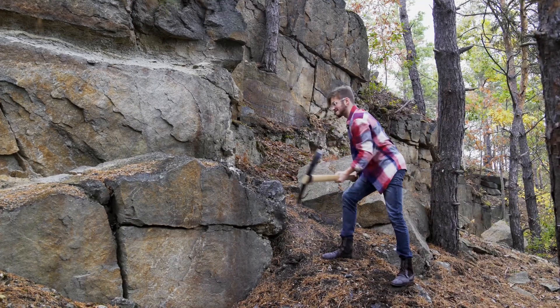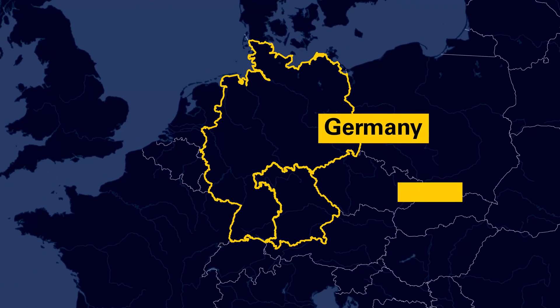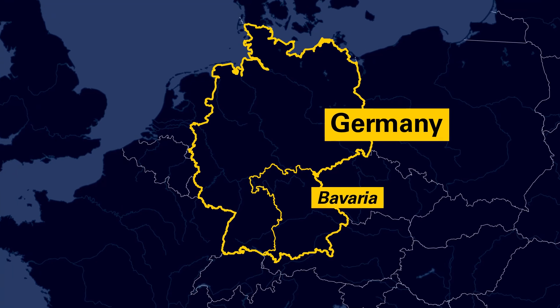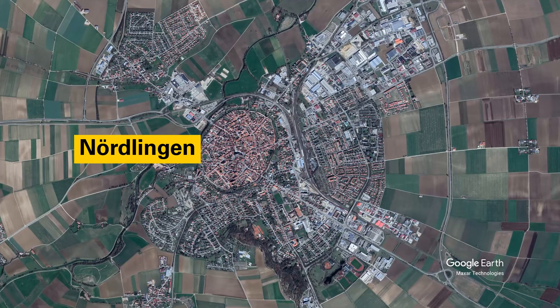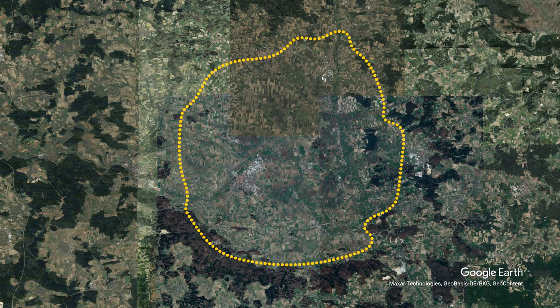Before you pack your shovel and pickaxe and travel to Bavaria in Germany to strike it rich, you may want to learn a bit more about this diamond-filled crater. Originally, it was thought the depression the town of Nördlingen sits in was volcanic in origin. Instead, the Nördlingen Ries is a unique so-called rampart crater.